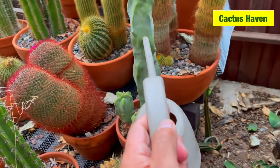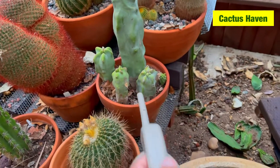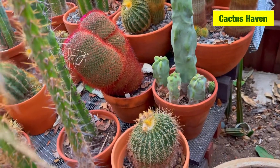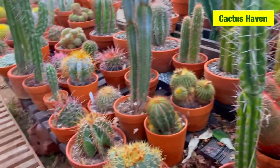My totem pole — I think I should repot this one. But maybe not right now since it's fall. Repotting my cactus in fall is not a good idea.